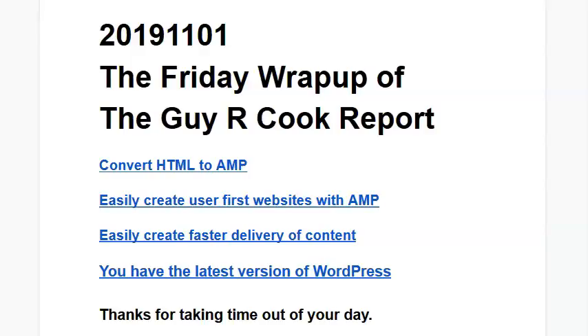Most recently, we talked about if you have the latest version of WordPress, what are the things you have to do to keep it up to date so that it stays the latest version.